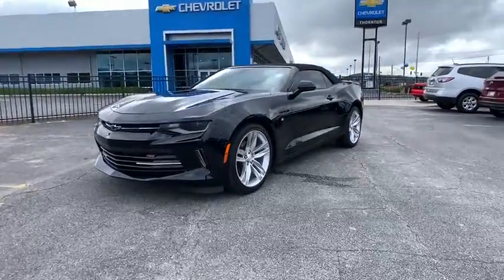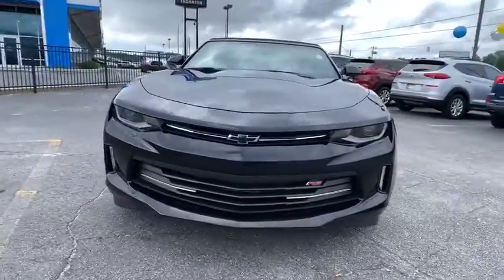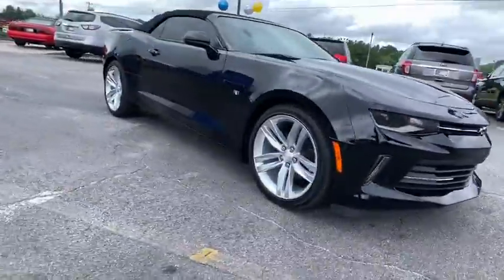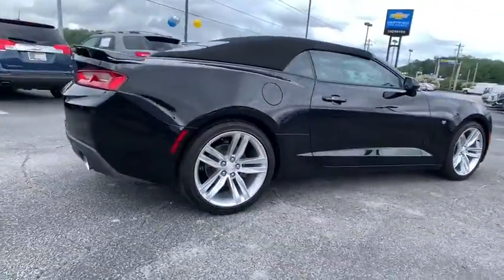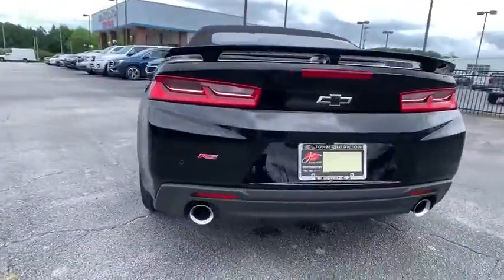Come test drive a 2018 Chevrolet Camaro. Camaro was developed to be 21st century on every level, from its awe-inspiring design to its outstanding performance to its impressive efficiency.